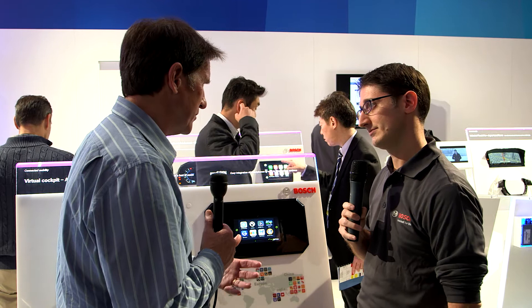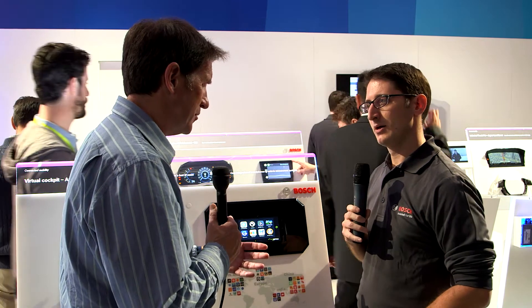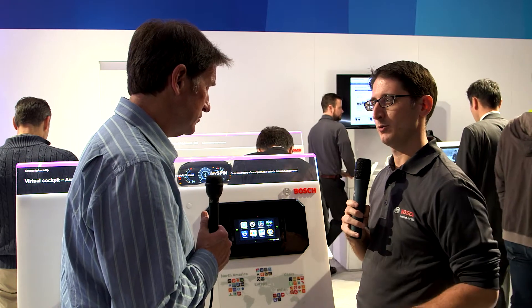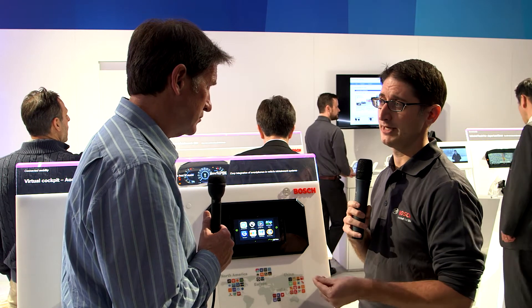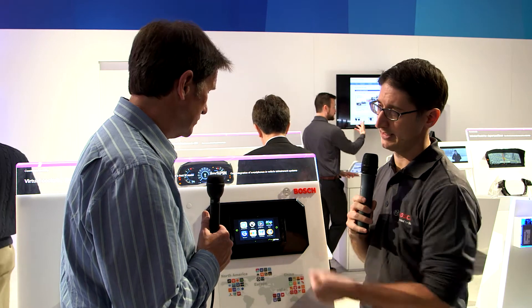Bosch is completely open as to what type of apps will go on here — obviously most are going to be automotive related in the early days of infotainment. But we also have safety in mind. We don't want any application to show up on the screen that might distract the driver, so we do have several criteria that app developers have to meet before we allow them into the ecosystem and into any car.